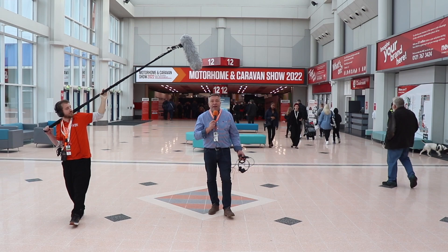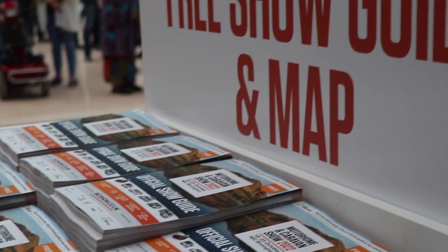Hi and welcome to the Motorhome Caravan Show 2022 here at the NEC in Birmingham. We get asked lots of questions about visiting the show — car parking, mobility scooter hire. Join me now as we unpack some of the answers to those regularly asked questions.